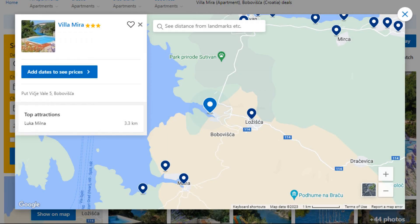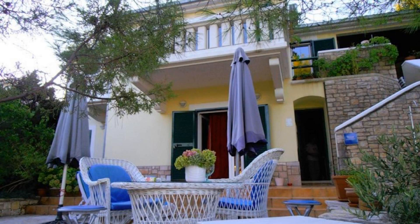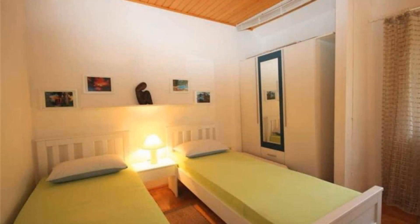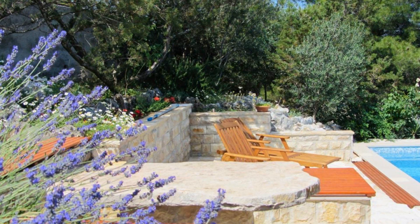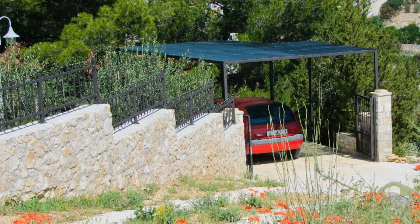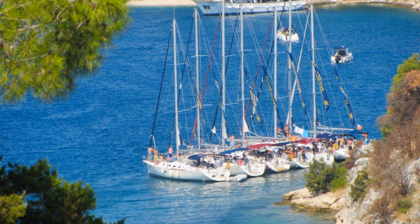Number 2. It is a 3-star property. The location of the property is superb and the guests love walking around the neighborhood. Check-in time is 4 pm and check-out time is 10 am. Guests are required to show a photo ID and credit card at check-in. Pets are not allowed in this property.